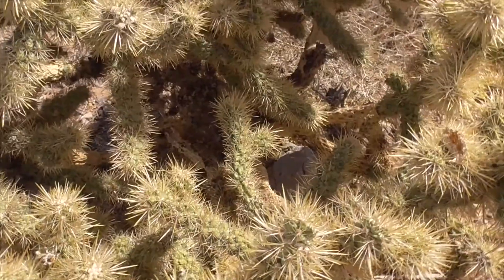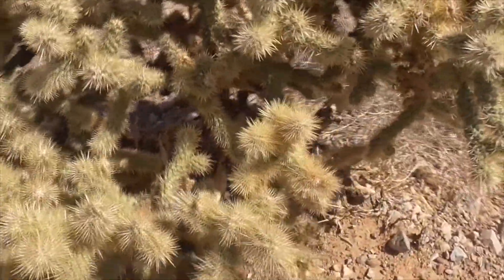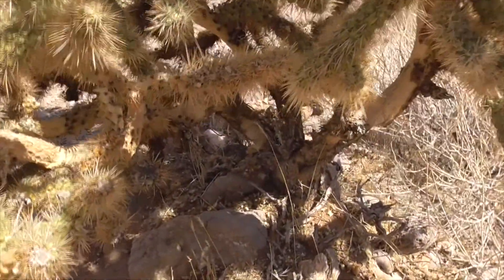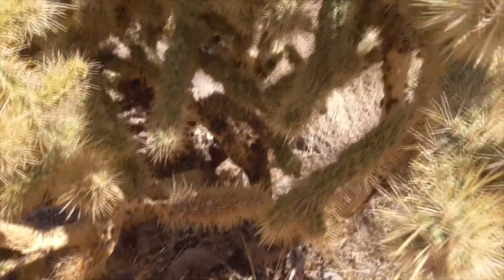They usually have about fifteen spines per areole, sometimes as many as thirty. The spines are white, yellowish, maybe a bit tan. They're about two inches long and sort of elliptical. As they age, they turn a little gray to black in color.